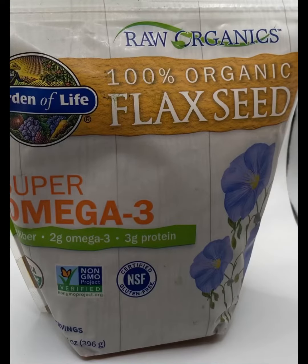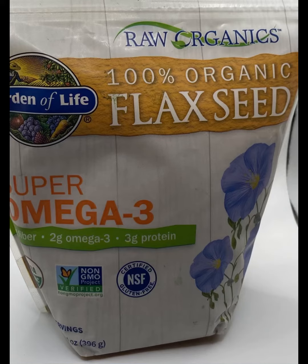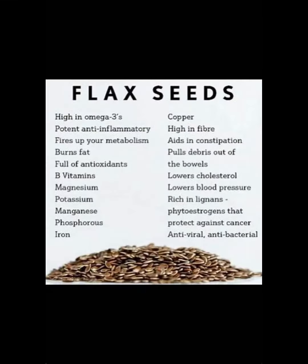First thing we want to introduce is flax seeds. Flax seeds can provide three grams of protein and they have a lot of health benefits. Just to name a few: they are high in omega-3s, B vitamins, magnesium, and potassium. They can also add fiber to your diet, aid in constipation, and lower your cholesterol and blood pressure.